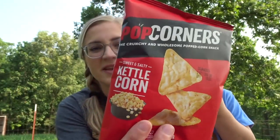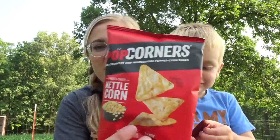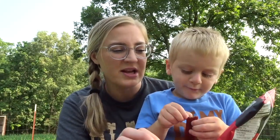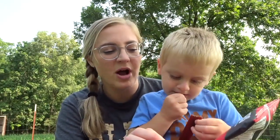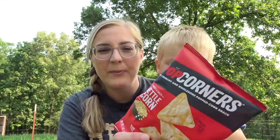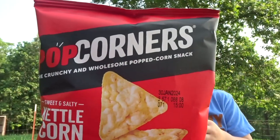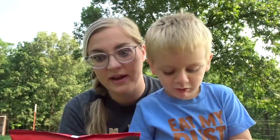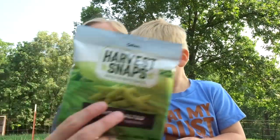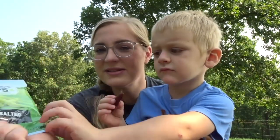Next we have Popcorners in the kettle corn flavor. I've had these before in a couple of different flavors, but the kettle corn ones are the really good ones. They're a crunchy and wholesome popcorn snack — almost like a popcorn chip. They're really good if you've never had them before, and they're a healthier option than a potato chip.